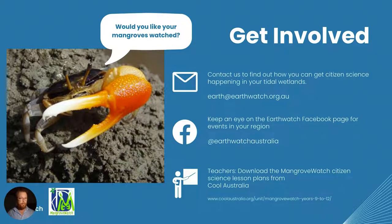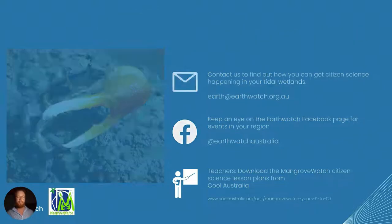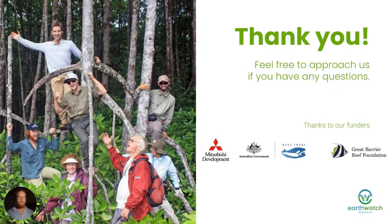If you would like to get involved in Mangrove Watch and have your mangroves watched, you can contact us at Earthwatch via email or drop us a line on our social media pages at Earthwatch Australia. Teachers, if you want to get involved in the Protecting Wetlands for the Future program, you can download the Mangrove Watch Citizen Science Lesson Plans from Cool Australia. Thank you for listening, and thank you very much to our funders Mitsubishi Development and the Great Barrier Reef Foundation for supporting these wonderful programs, and of course thank you to all the amazing citizen scientists who have helped create these amazing data outputs.